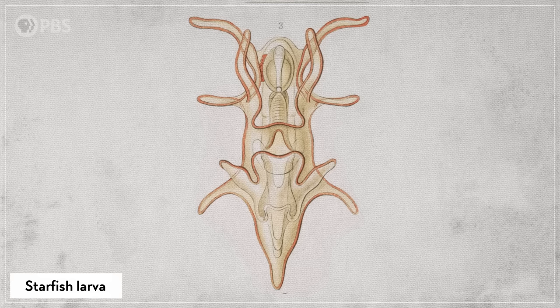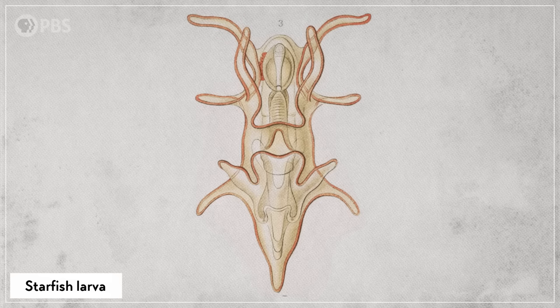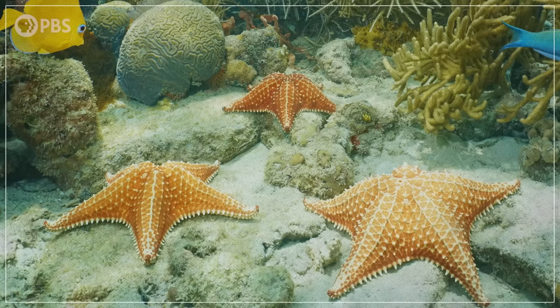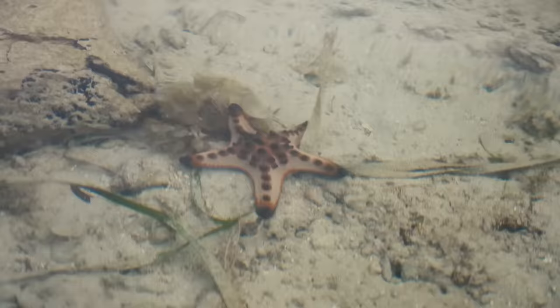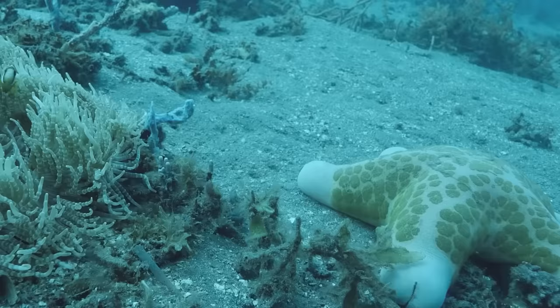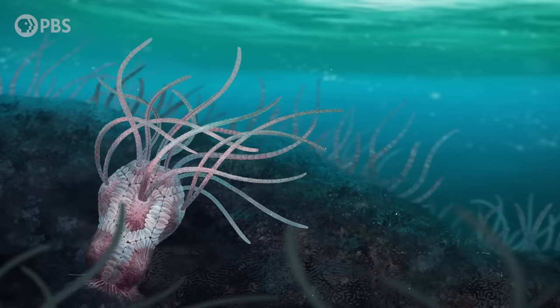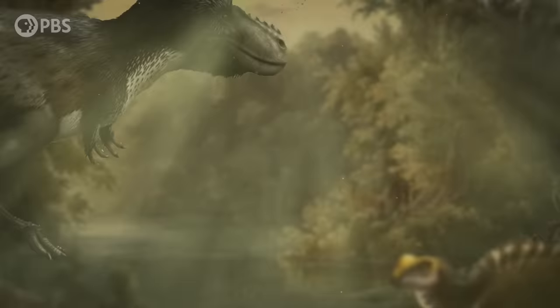The evolutionary past of starfishes from bilateral to radial animals is also echoed in their development. All modern echinoderms start their lives as swimming larvae with bilateral symmetry, and then settle down on the substrate to transform. The left side grows into five parts while the right side gets absorbed, and we end up with an adult radial echinoderm. The story of how the starfish got its arms reminds us that even animals familiar to us today can have incredibly deep histories stretching back almost half a billion years, and their ancient ancestors wouldn't have seemed familiar to us at all.